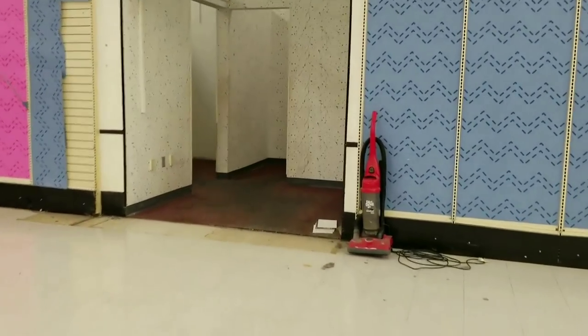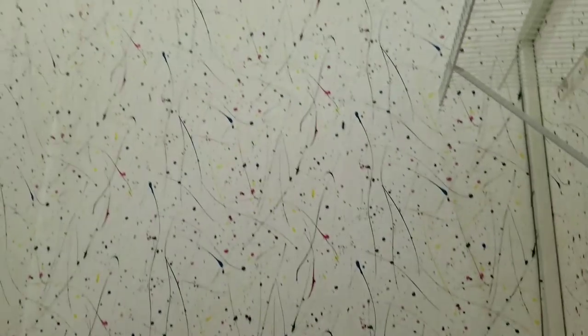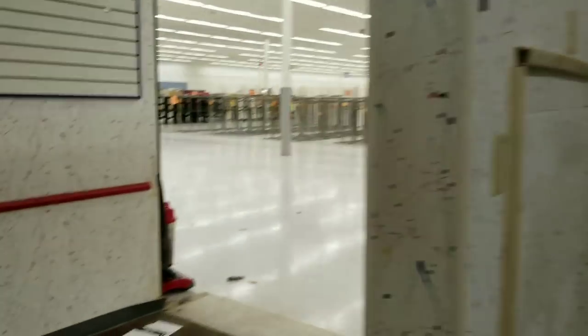Let's see what was in here. Look at this. Was this, like, their photo area, maybe? Oh, my God, look at this paint. I'm sick just from looking at it. Holy cow. This had to be, like, a photo studio, I would think. Yeah, looks like it. Oh, my God. This paint is hideous.